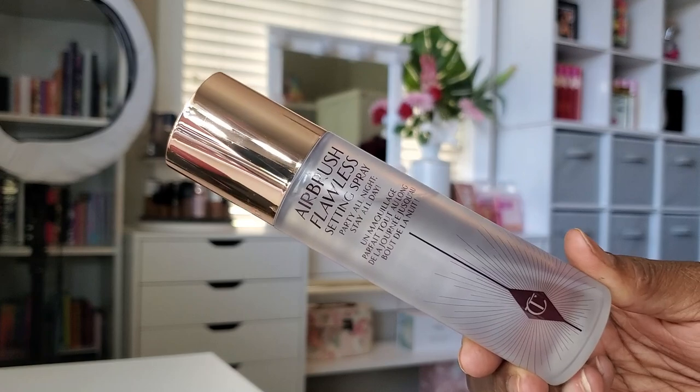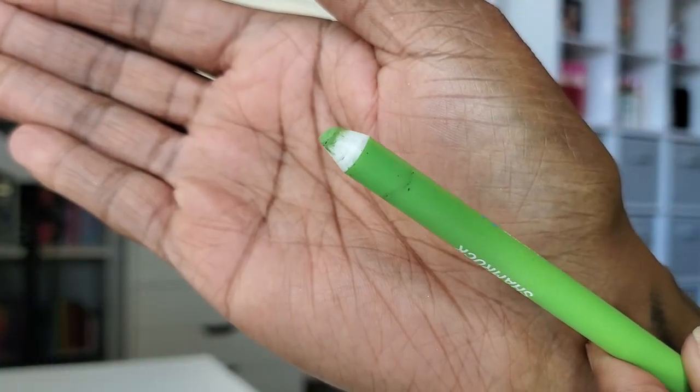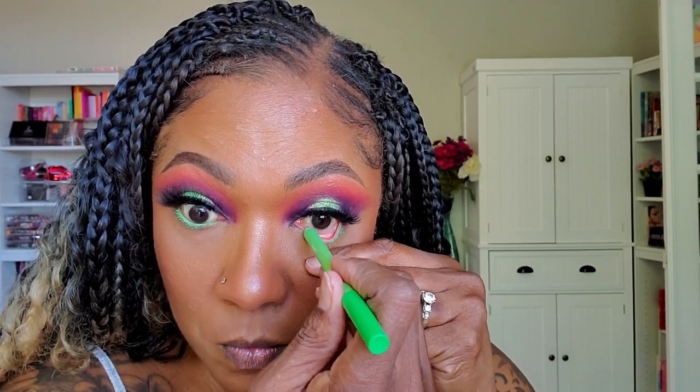To set everything and melt my face in place, I'm going in with the Charlotte Tilbury Airbrush Flawless Setting Mist. This stuff is really, really nice — it just adheres everything to your face. Now I'm going in with my Beauty Creations Shamrock Eyeliner, placing that on the lower lash line. Since I have that green in the center of the lid, I felt like it would be really pretty to add some green on the lower lash line. To make that pop even more, I'm going in with some of that deep dark purple matte shade from the palette and smoking that out on the lower lash line.